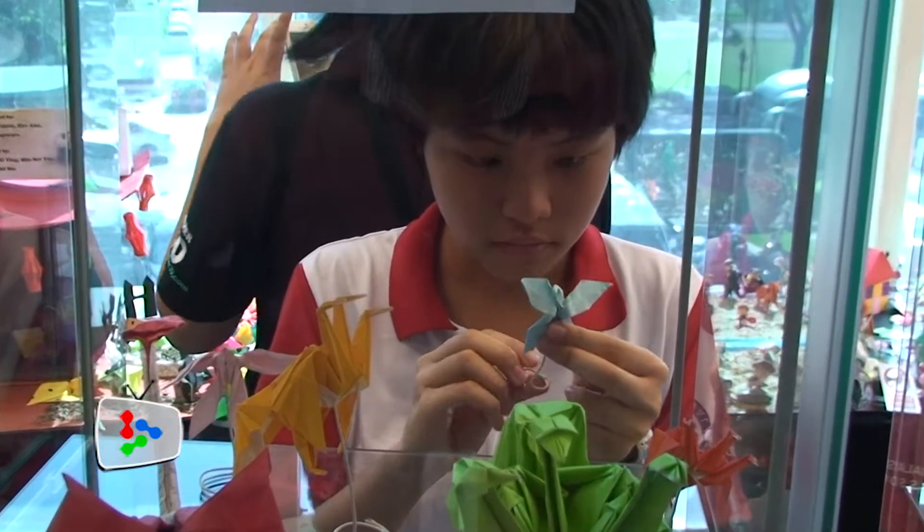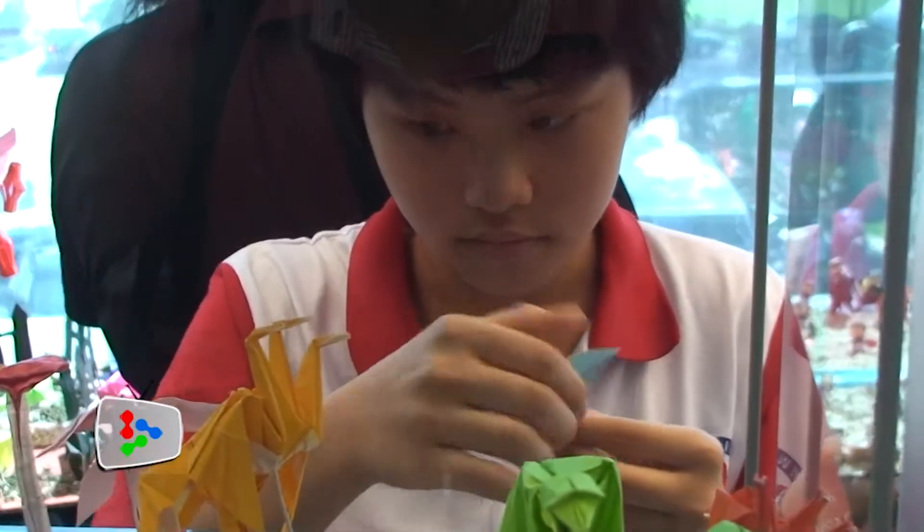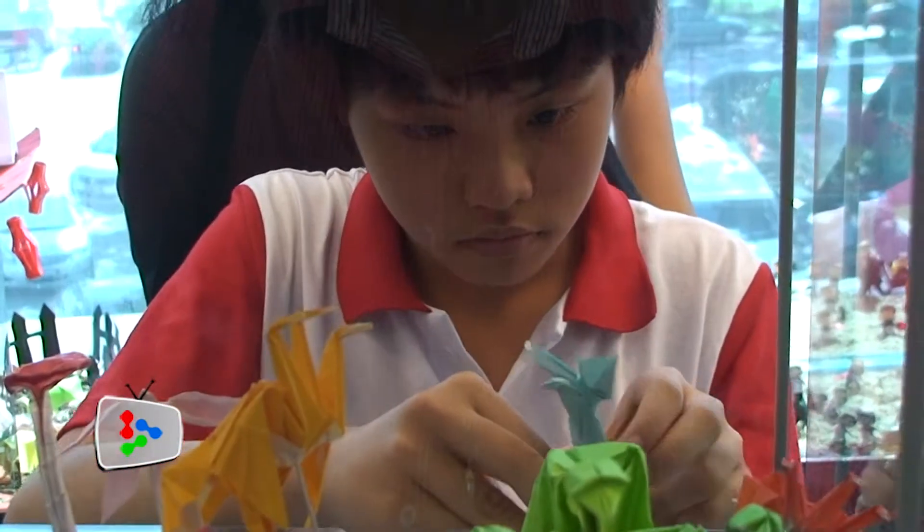For young origami practitioner Rene Peck, a square sheet of paper is nothing more than an exquisite sculpture waiting to be discovered.